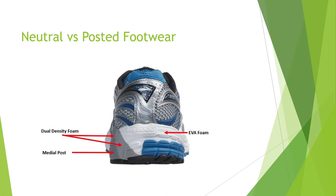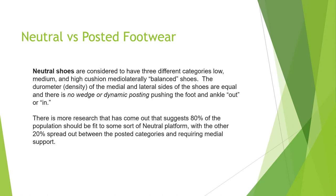Here is an example of dual-density foam. The gray foam in the Brooks Adrenaline is quite firm — this is called the medial post — and it is firmer than the EVA foam on the lateral side. The blue and white foam is much softer than the gray. What happens is the shoe tips to the outside rather than the inside for someone who excessively pronates toward the middle of the body.